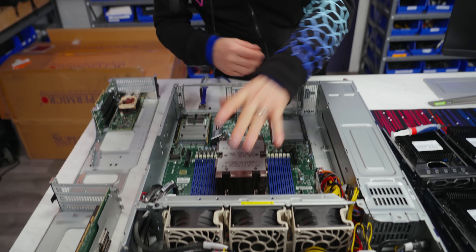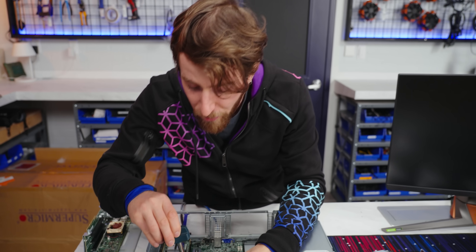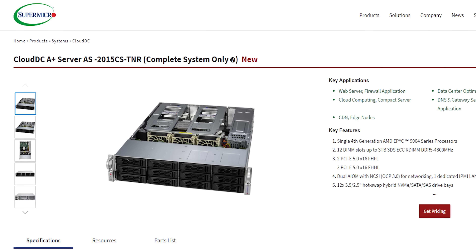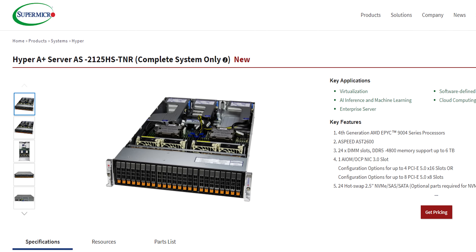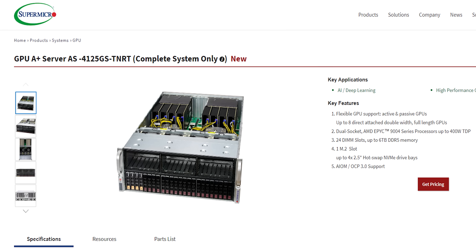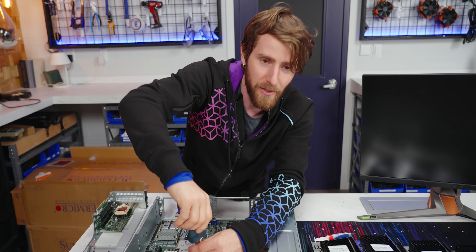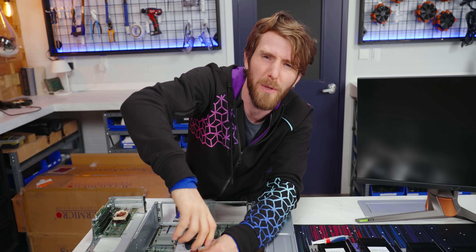On that note, Supermicro — who sponsored this video — has a whole lineup of EPYC Genoa systems available right at launch. Everything from their Cloud DC workhorse affordable systems, all the way up to their Hyper and GPU-oriented servers for absolutely zero-compromises performance. Can you really say it's a compromise when you have up to 192 CPU cores and up to 160 PCIe lanes in a single system? You cannot.